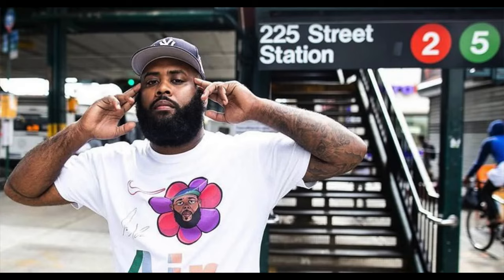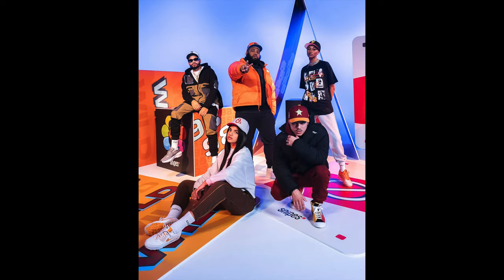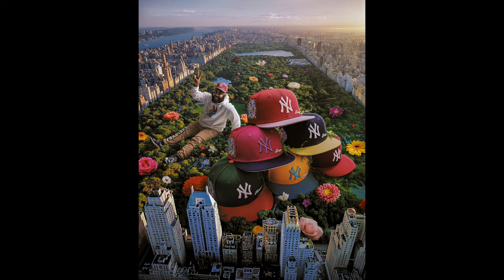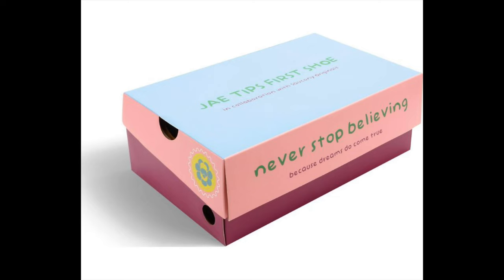J-Tips is a multi-hyphenate creator hailing from the Bronx, New York City. He merges his creativity, style, and love for pop culture to create fresh and innovative products — from his clothing line Savior Worldwide to his music. J is a leader in headwear design known for his one-of-a-kind colorways and his sold-out collaborations with retailers like Hat Club. The prolific creator has teamed up with Saucony for his first sneaker collaboration, a colorful take on the Saucony Grid Azura 2000, making one of his lifelong dreams come true.